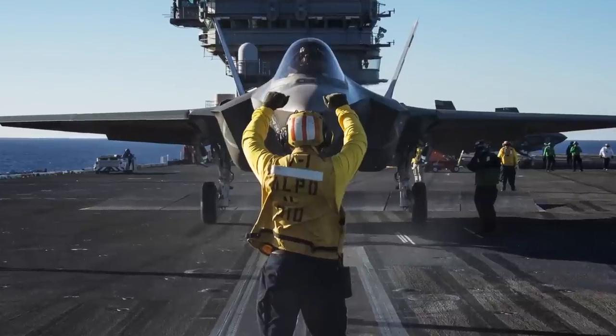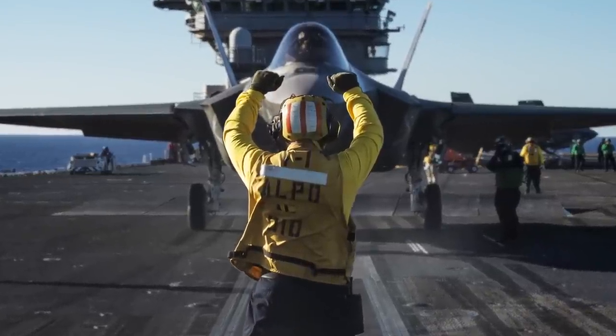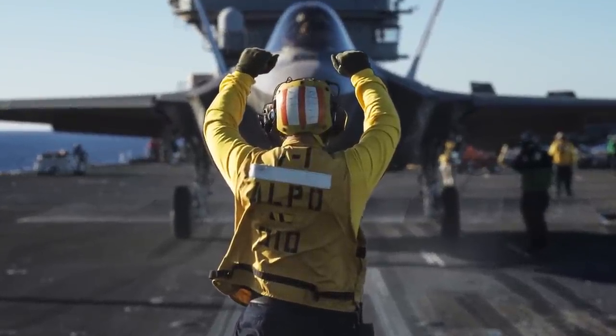The difficulties of maintaining this aircraft on Nimitz is that, one, it's the first time we've ever brought this type of aircraft aboard. The training that we go through, we have to go very slow to ensure that every step is done safely.